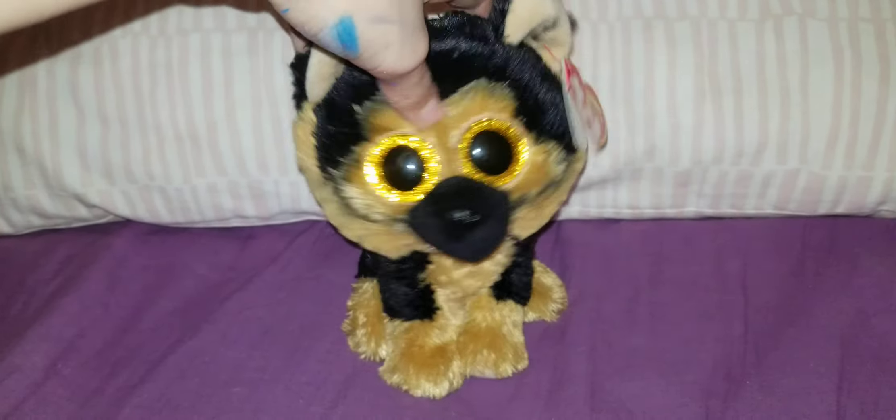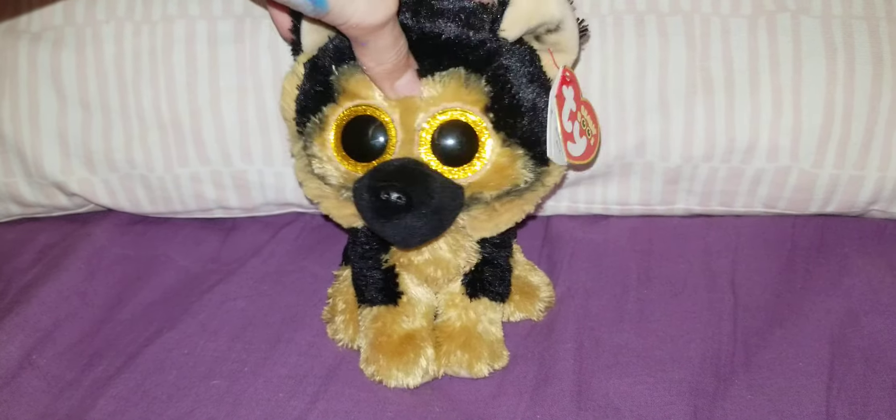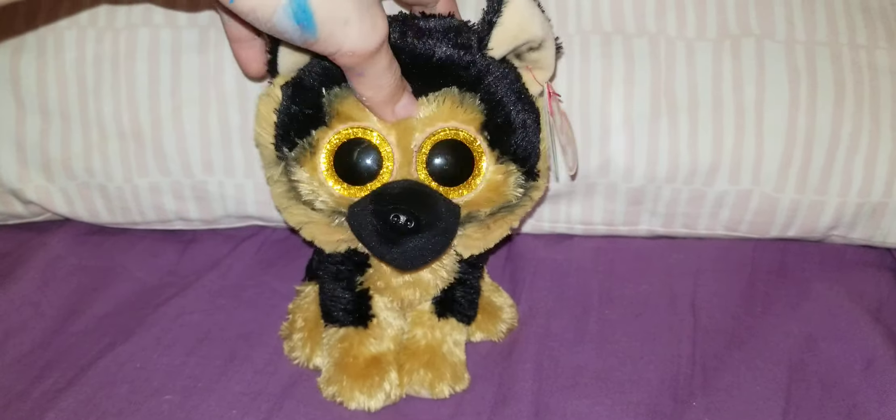Hey guys, I am back, and I'm going to show you all my Beanie Boos. Let's get started.